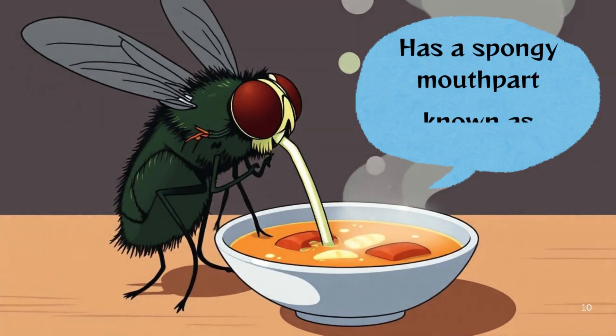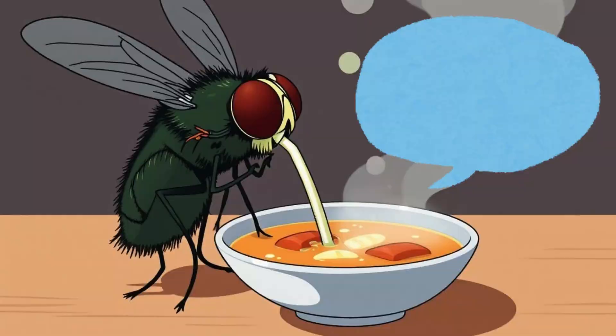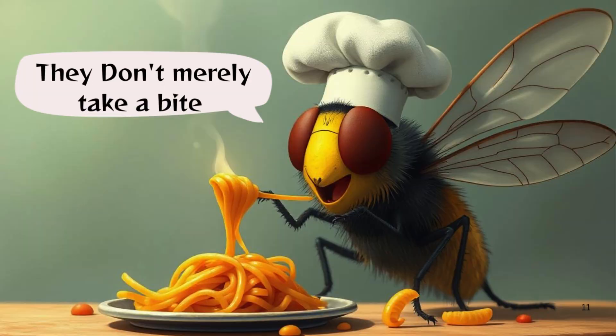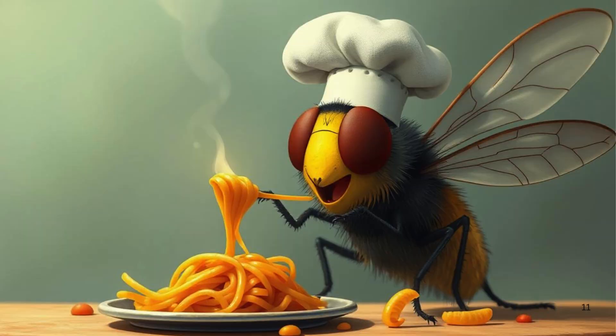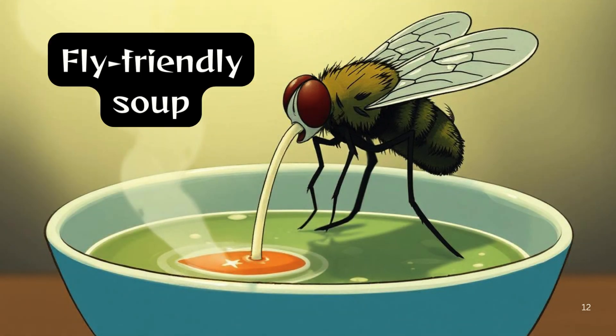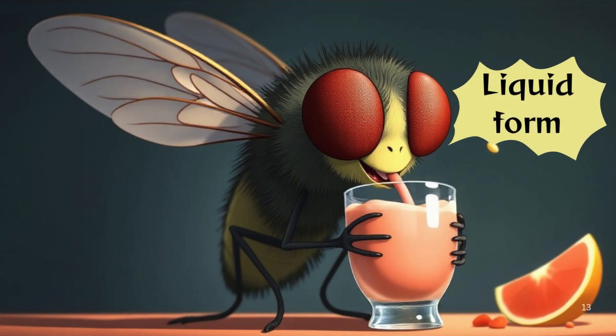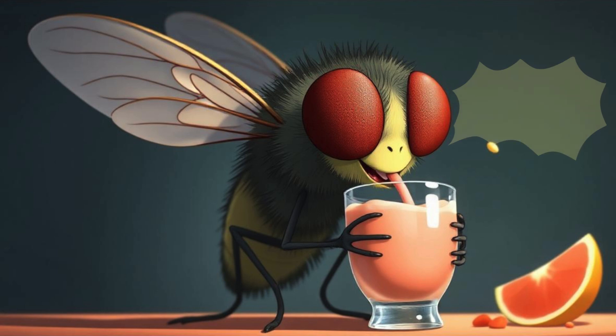House flies have a spongy mouth part known as a proboscis, which functions like a fancy straw. When they land on your food, they don't merely take a bite. Instead, they vomit onto it, transforming your delightful dish into a fly-friendly soup. That special vomit sauce helps break down the food into a liquid form, allowing the fly to slop it up like a delicious smoothie.